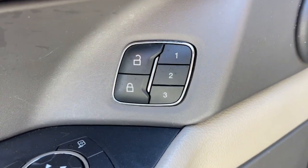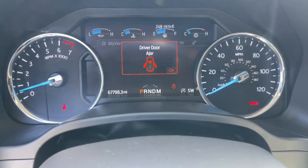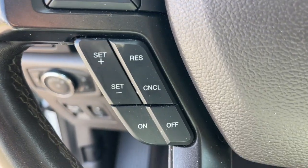The following are some of this vehicle's highlighted options: heated steering wheel, Apple CarPlay and/or Android Auto, keyless entry, fog lamps, heated rear seat, premium sound system, power passenger seat, heated mirrors, power lift gate, and cooled front seat.